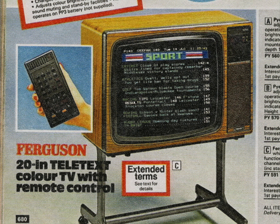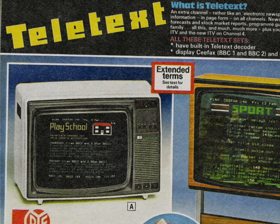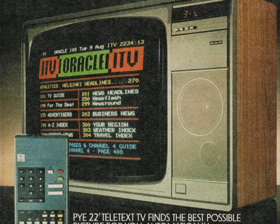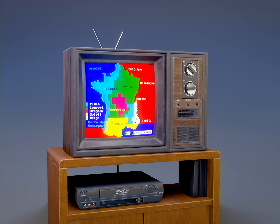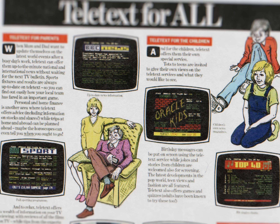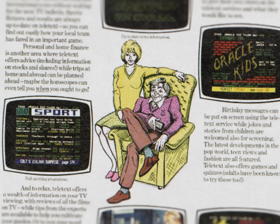Within a decade, almost every television model available came with the option of having a decoder used to receive Teletext. While in the early days of Teletext various different systems coexisted — such as Antiope Text in France, which was developed parallel to CEEFAX — all different systems could eventually be standardized to World System Teletext, clearing the way for the colorful decades of Teletext to begin.